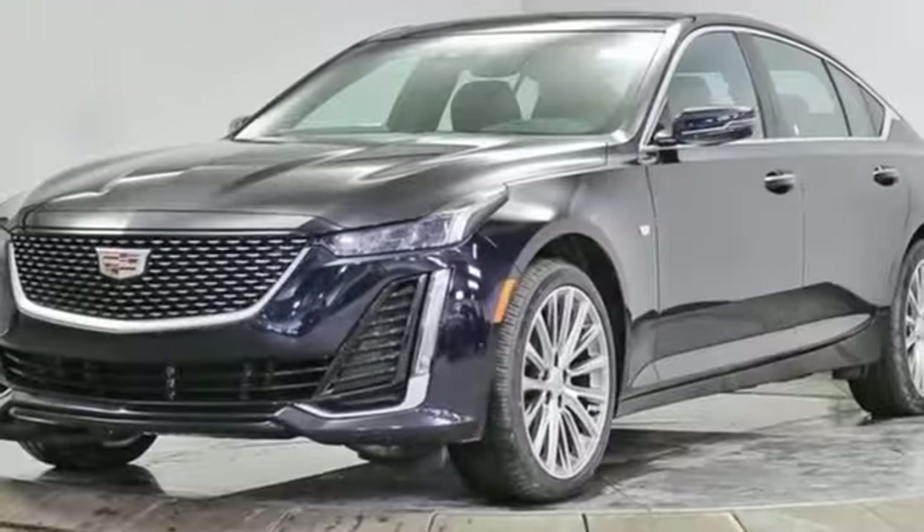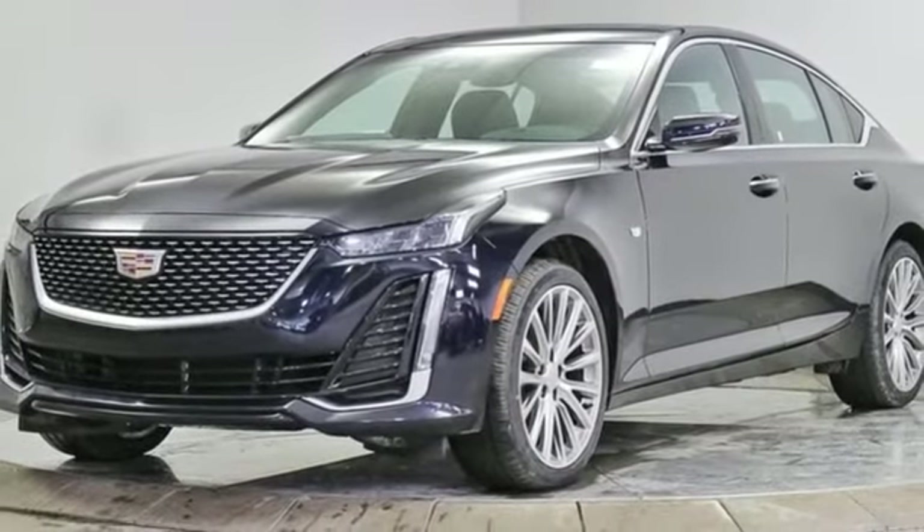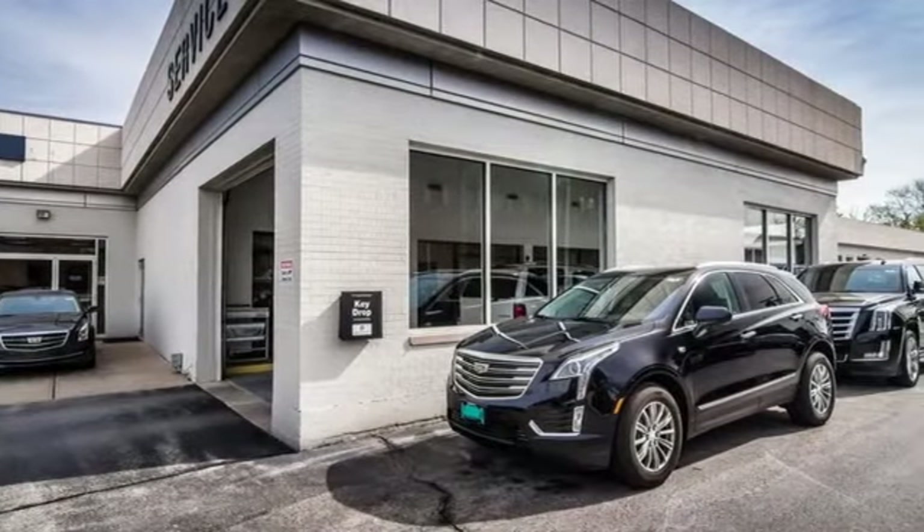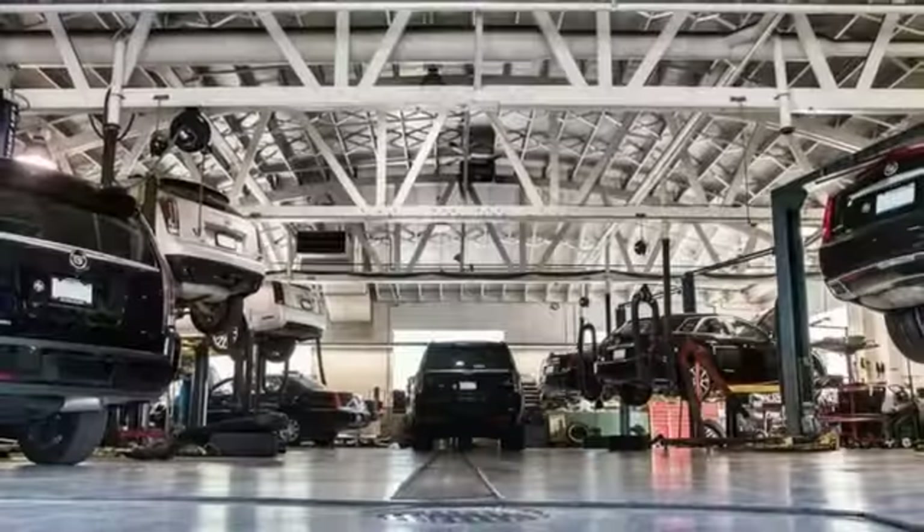Rear wheel drive, streaming audio, dual zone climate control, gas pressurized shocks, rear parking sensors, and automatic transmission.